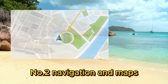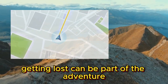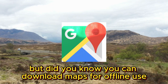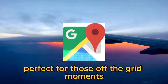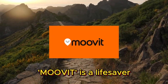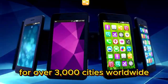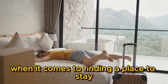Number two: navigation and maps. Now let's talk about navigation and maps. Getting lost can be part of the adventure, but it's not always fun. Google Maps is a must-have, and did you know you can download maps for offline use? Perfect for those off-the-grid moments. And for public transportation enthusiasts, Moovit is a lifesaver — it offers real-time public transit info for over 3,000 cities worldwide.